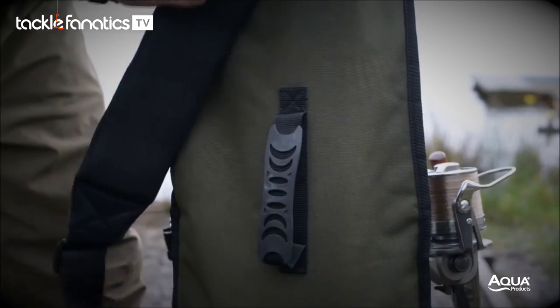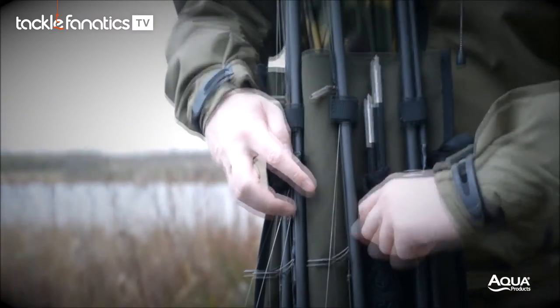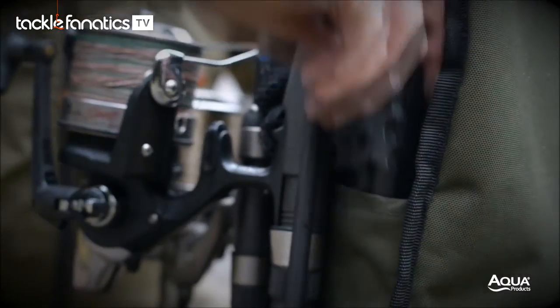Moulded rubber handles ensure that carrying your rods is a comfortable experience, and each product has options for transporting accessories normally associated with angling. For more information on the entire range of Black Series Rod Luggage, please visit aquaproducts.co.uk.